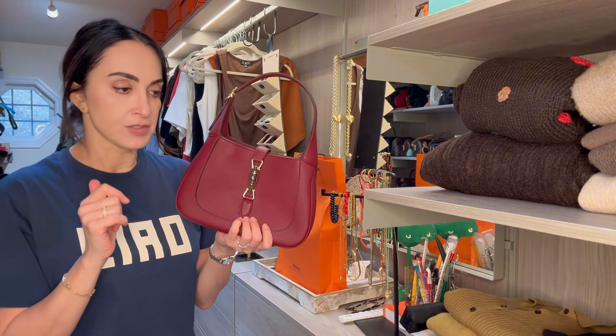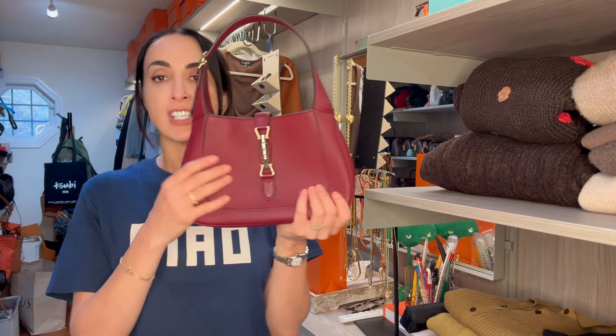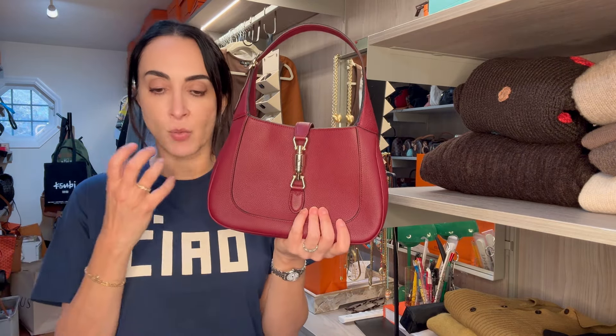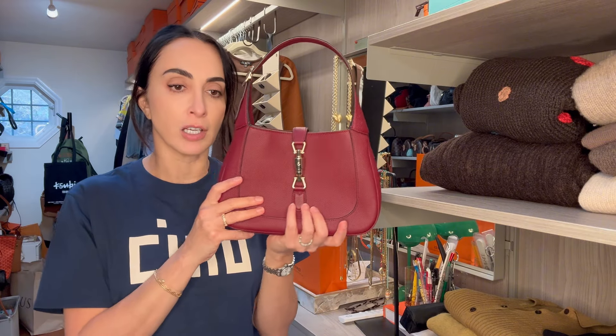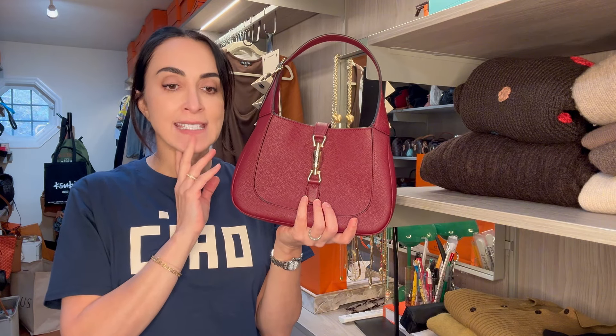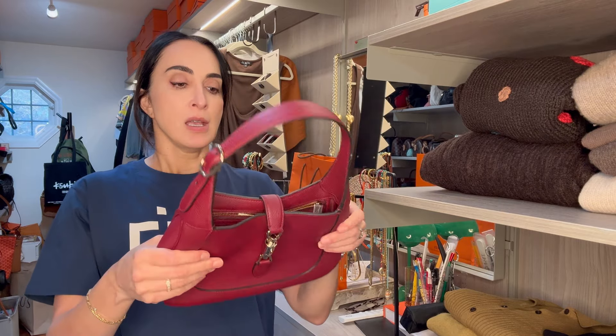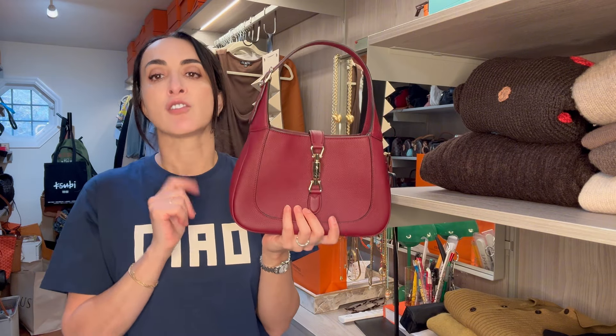Let me circle back and tell you the story. I originally got this bag in a bigger size but in shiny, stiff leather in burgundy color. I ended up returning it because I did not like how stiff it was — it was very uncomfortable.